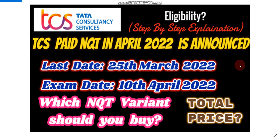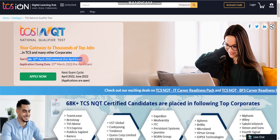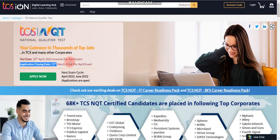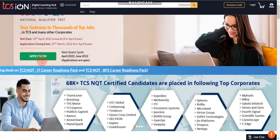Once you click on the apply link which I have provided in the description box, you will find this page — this is the official website of TCS ION. Here you can find the details: test date is 10th April 2022 onwards, and the application closing date is 25th March 2022. You need to click Apply, and before applying you need to login here.